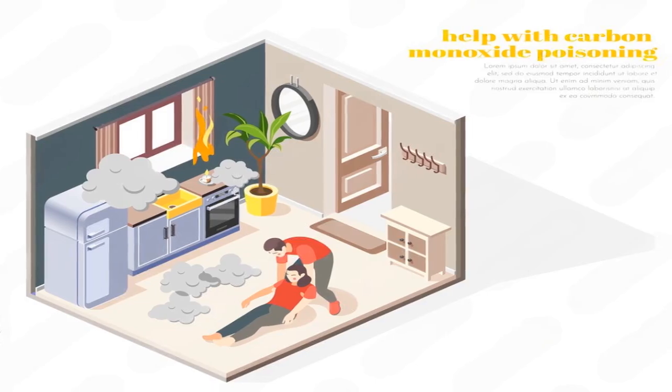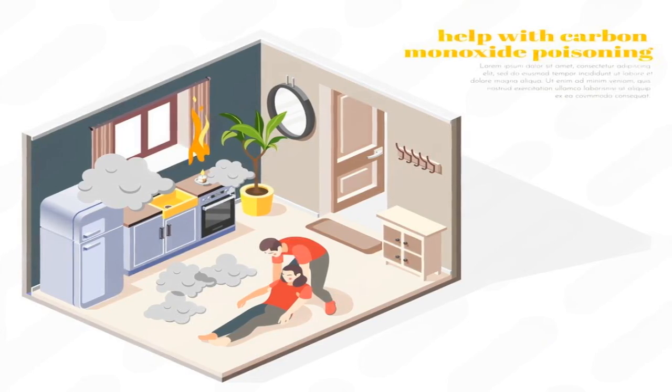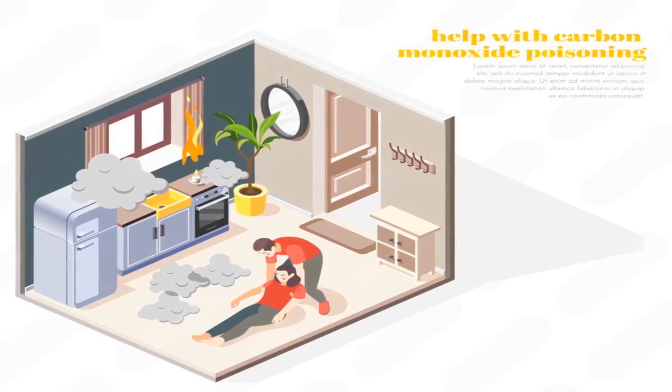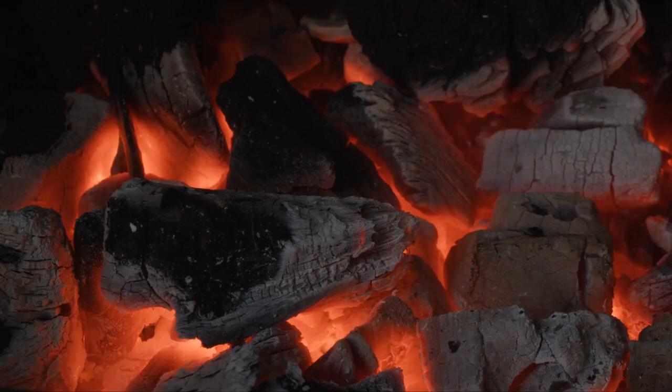Number 9. How to prevent carbon monoxide poisoning in winter? To prevent carbon monoxide poisoning in winter, make sure your home is well-ventilated. Install carbon monoxide detectors near bedrooms and fuel-burning appliances. Get your heaters, chimneys, and stoves checked regularly. Never use ovens, charcoal grills, or gas-powered generators indoors to heat your home.